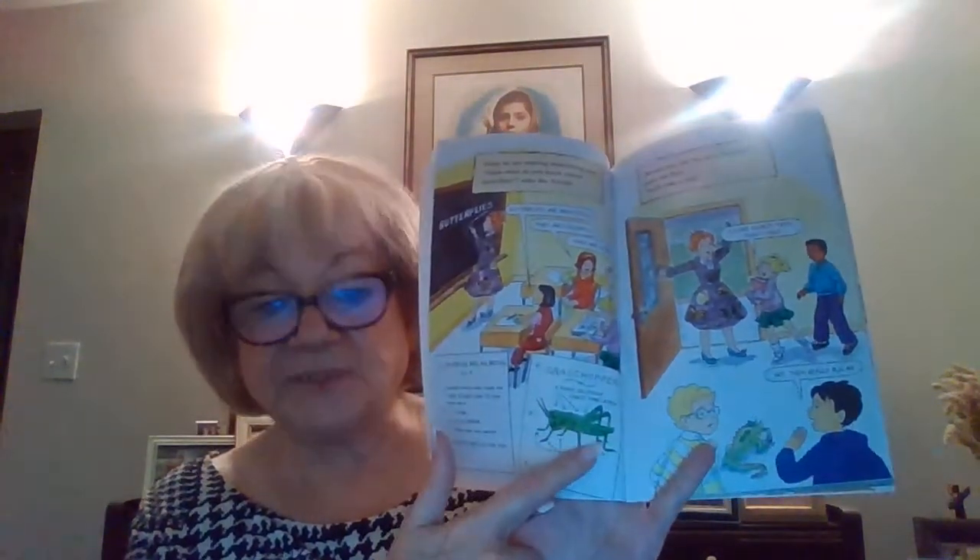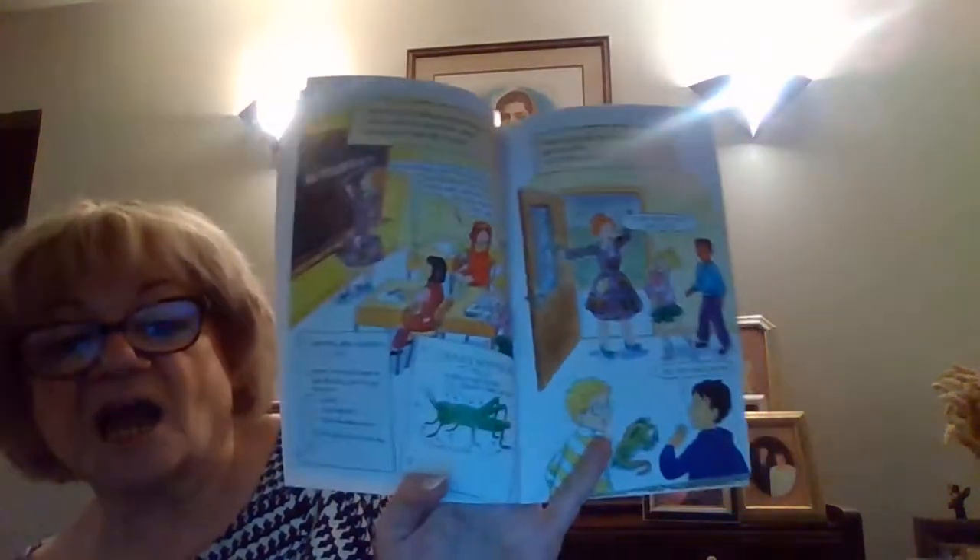Here is a grasshopper. He has a head, a thorax, and then an abdomen. Would you like to see a butterfly? said the Frizz. Let's take a trip.